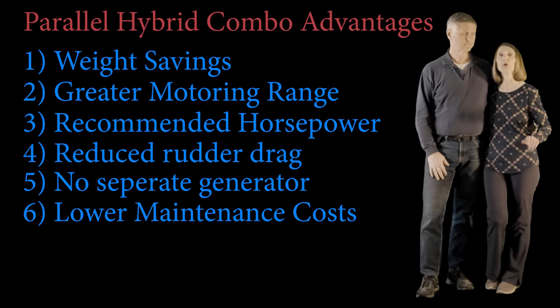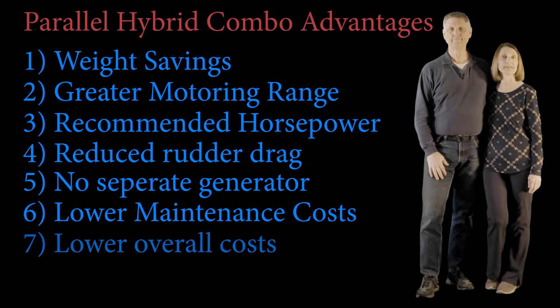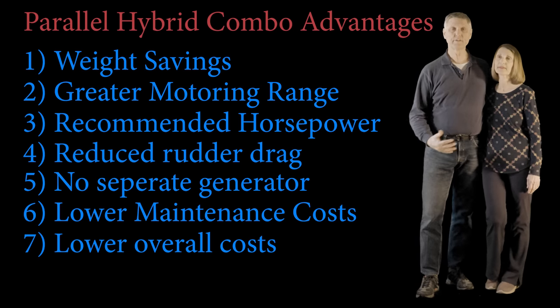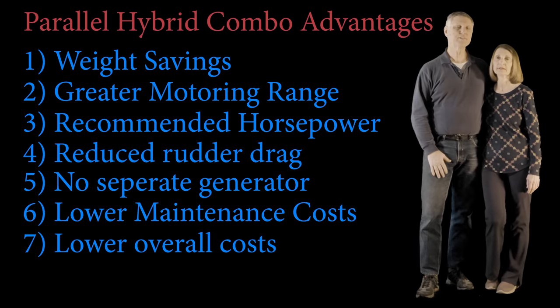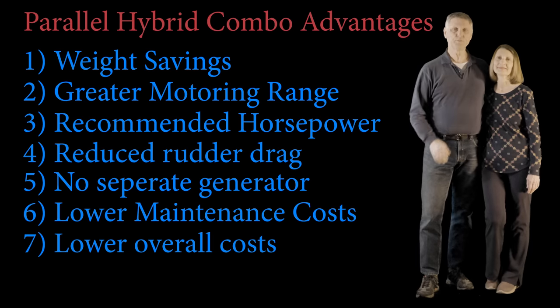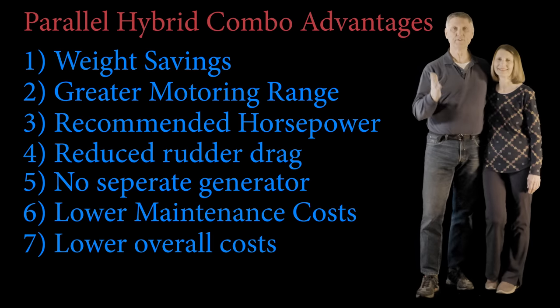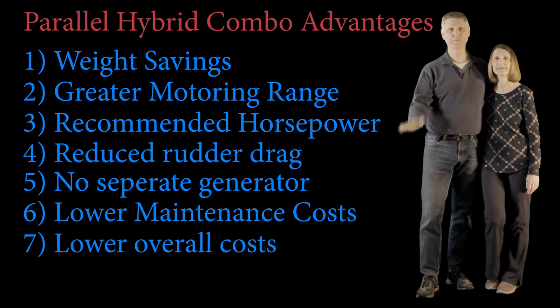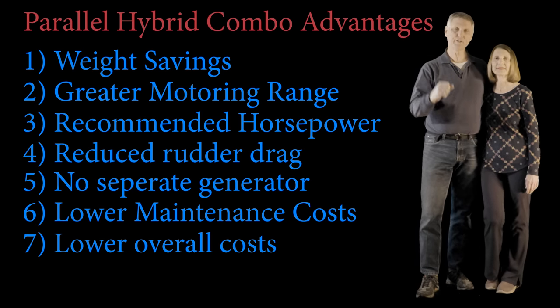Number seven: lower overall cost due to fuel savings. A lot of people believe it isn't worth the cost to put a hybrid system into a performance catamaran. In fact, one of our viewers, Kirk B., wrote asking me to explain why we think it's good — and I'm going to go over all those reasons now. Many people on the forums have asked the same question, so Kirk asked for an explanation and here it goes.